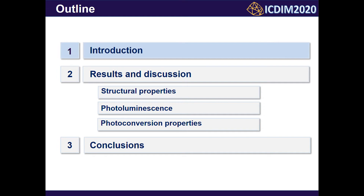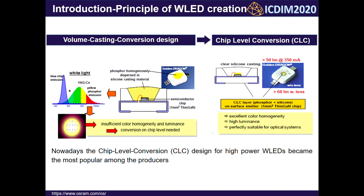In the introduction, I will begin with a brief review on the principle of white LED creation. The most commonly used white LED is a combination of a blue LED and yellow phosphor converter packed with organic resins. The function of the phosphor converter is to absorb the blue light and convert it to yellow light due to Ce3+ luminescence. The combination of transmitted blue light and yellow luminescence makes white light. This approach is called the volume casting converter design and has some disadvantages.